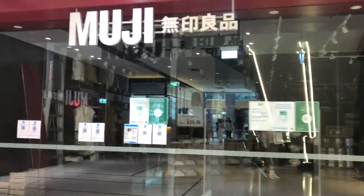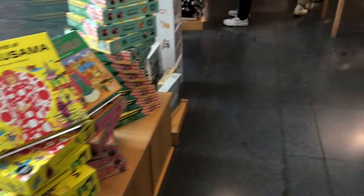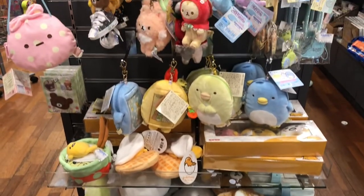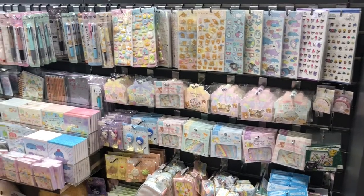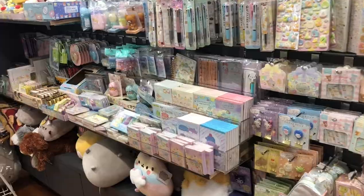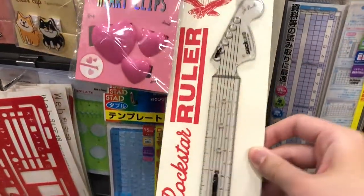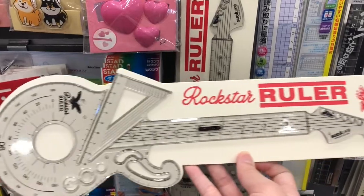Then I went to Muji which was unfortunately closed, so I went up to Kinokuniya and had a look around their books section and their stationery section. As usual they have a lot of adorable Sumikko Gurashi stuff including stickers, plushies and all the stationery that you could ever dream of. I found it really fun just to walk around and see what new items they had. I think this guitar ruler is really cool — it has a protractor, a ruler and a circle as well.